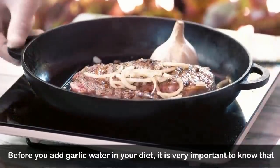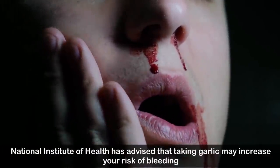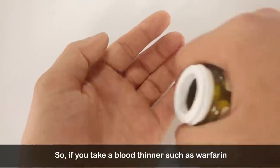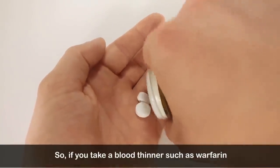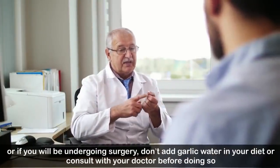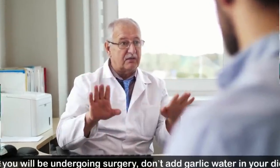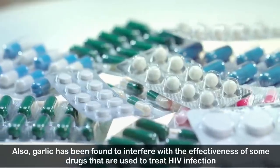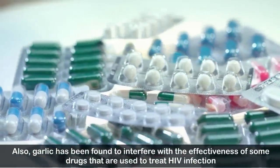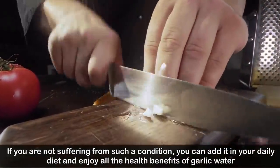Before adding garlic water to your diet, it is important to know that the National Institute of Health has advised that garlic may increase your risk of bleeding. If you take a blood thinner such as warfarin, or if you will be undergoing surgery, do not add garlic water to your diet or consult your doctor first. Garlic has also been found to interfere with the effectiveness of some drugs used to treat HIV infection.